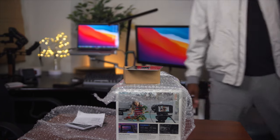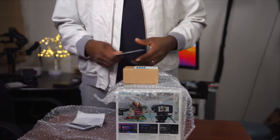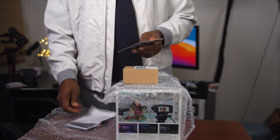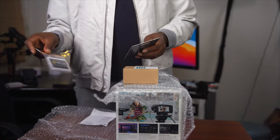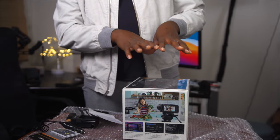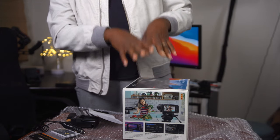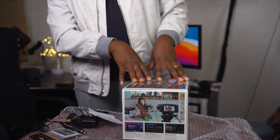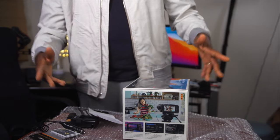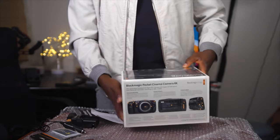Hello guys, welcome to another timer with me on Alec GTV. My name is Alec Godwin if you've met me for the first time. Sorry you can't see my face, but today we're just focusing on the Blackmagic Pocket Cinema Camera 6K and the accessories that come with it. In my case I got a promotion, so I'm going to show you all that — and is this camera still relevant in 2021?